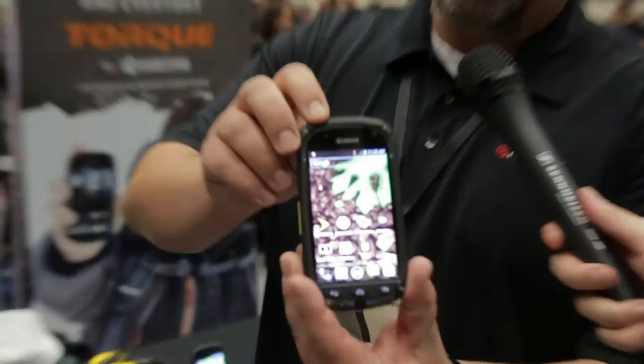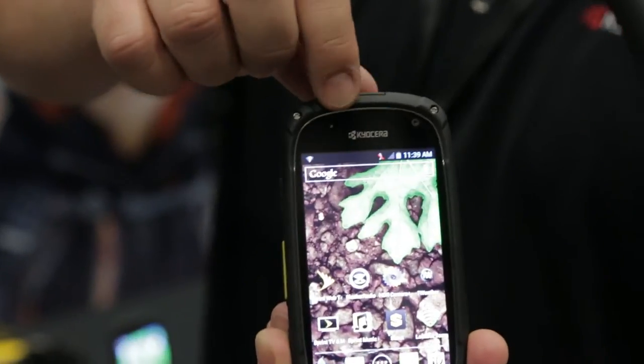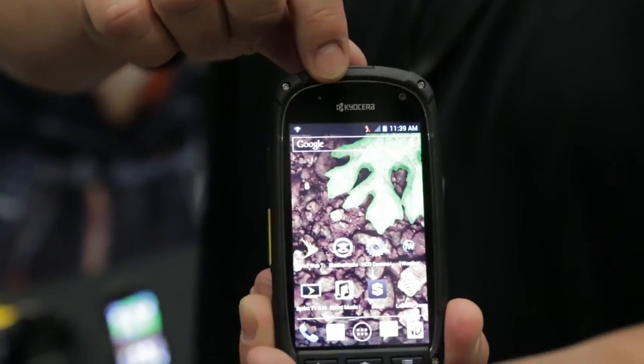But the beauty of this phone, again from a ruggedization standpoint, is you can do virtually anything to it. We've included a new technology called the Smart Sonic Receiver, and if you take a close look at the phone, you can see there's no hole at the top where the traditional speaker is.